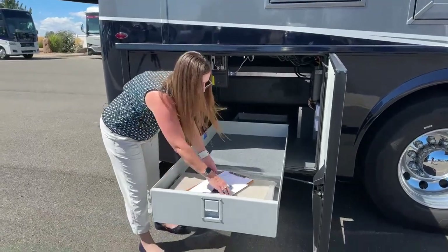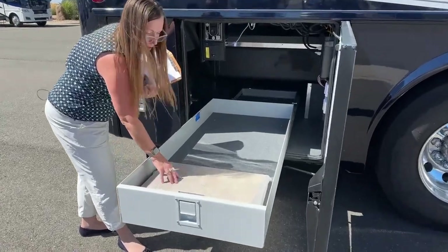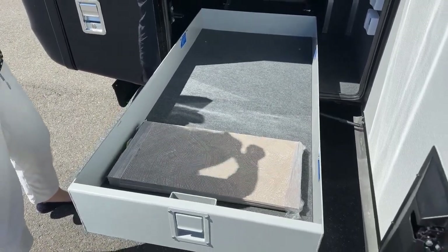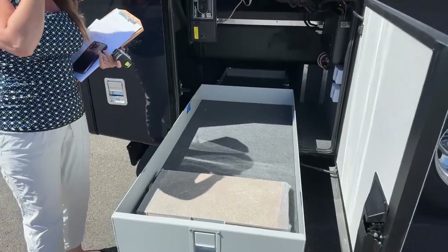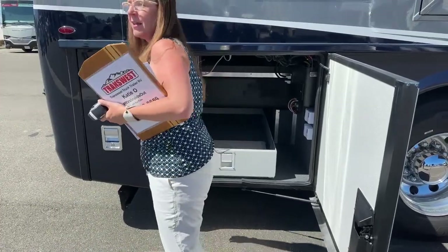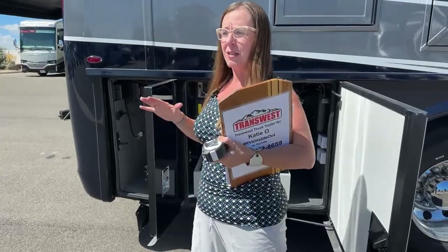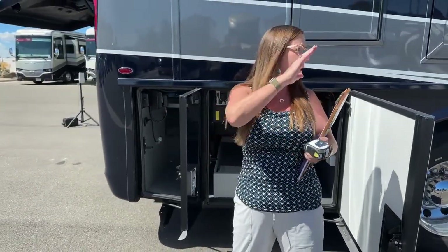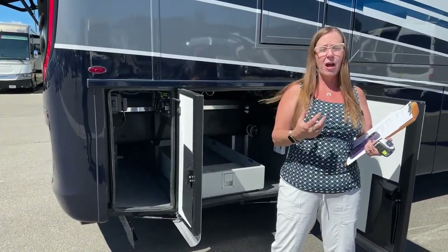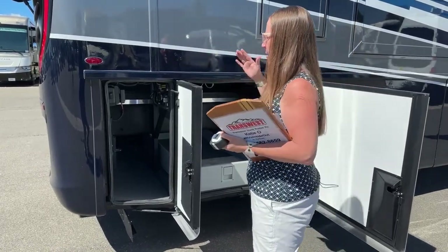It's very important to explain that this coach has an 8.9 liter ISL — the same engine in the Dutch Star, the number one selling coach in North America. With the engine up front as opposed to the rear, you're getting cool air as you're driving down the road — that's where you see the real difference in performance. You can have that engine in the Superstar.